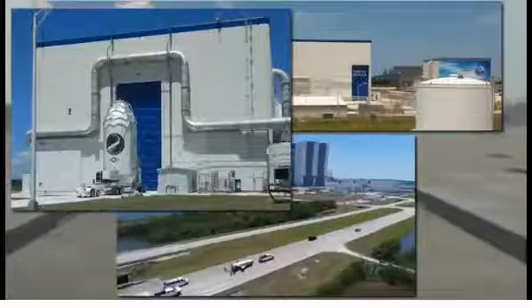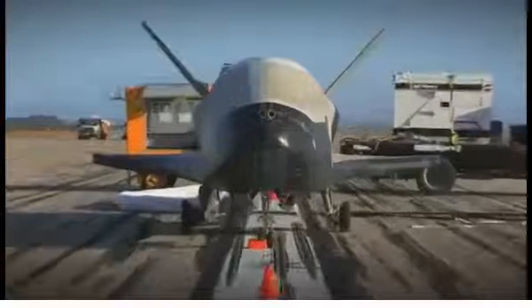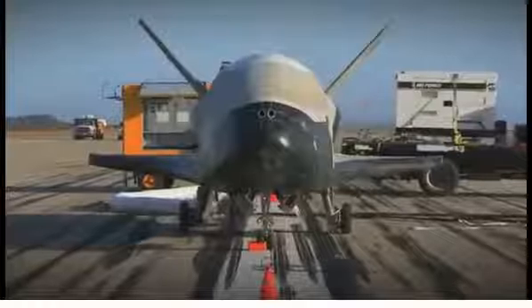The reliability, reusability, and responsiveness of the X-37B will fundamentally change how we perform future space missions. The X-37B — flying tomorrow's technologies, today.